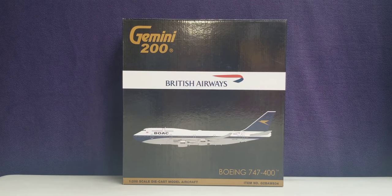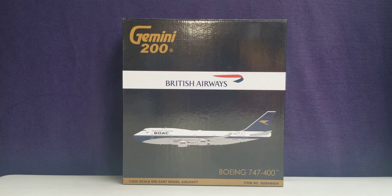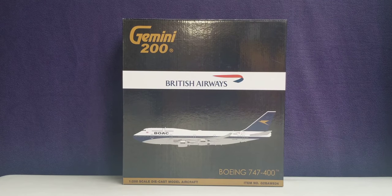Now let's take a look at the front of the box. At the top you see the engraved gold Gemini 200 decal, the British Airways title, the British Airways ribbon logo, the computer-generated picture of the aircraft, the aircraft type, the 1:200 scale diecast model aircraft, as well as the item number information at the front of the box.